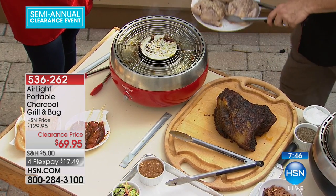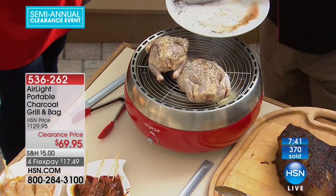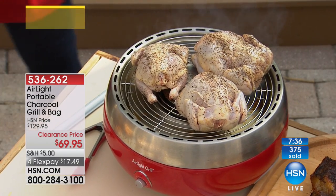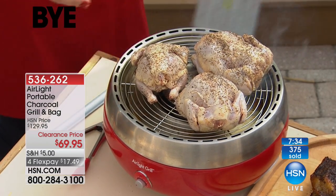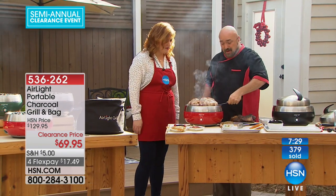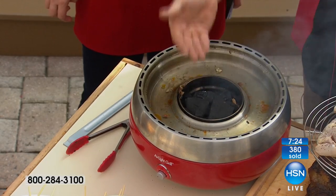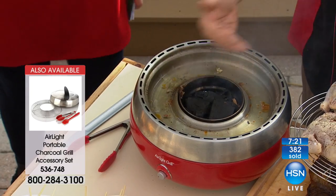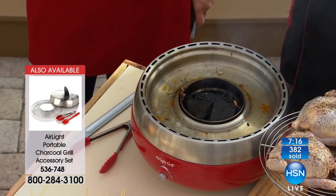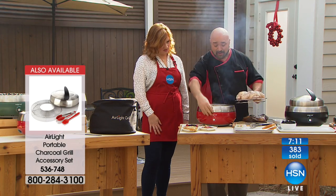We'll cut our brisket here. This is your accessory kit — it looks small but it's mighty. You've got a good amount of cooking space — you're doing three little miniature chickens on here. If you're using this as a smoker, you can add more charcoal, more wood chips, anything you want. If you need to accelerate the heat, just turn the fan on — that's the fan engaging, letting the charcoal and natural lump charcoal heat up faster.